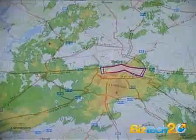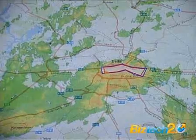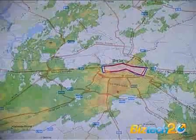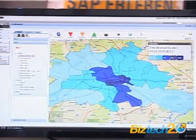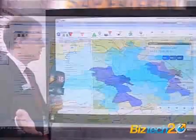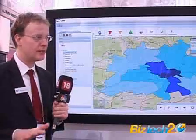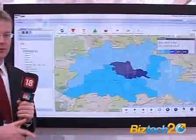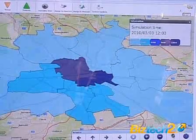Another thing the system supports is information about locations and how many people are at those locations — population density: how many people are at which location at which point in time. This changes over the course of a day. Based on sensor information integrated into the system, we are able, for example, to count the number of incoming and outgoing cars at a specific location. Based on this, population density can be computed and also predicted.